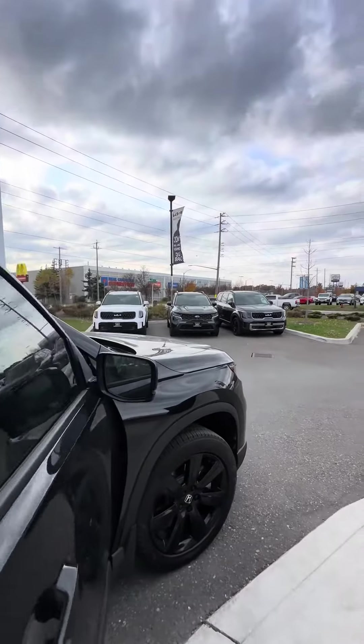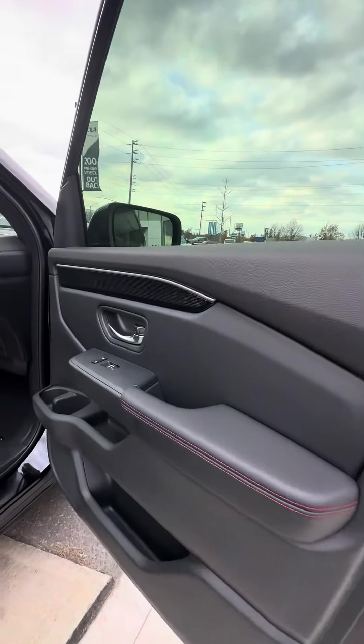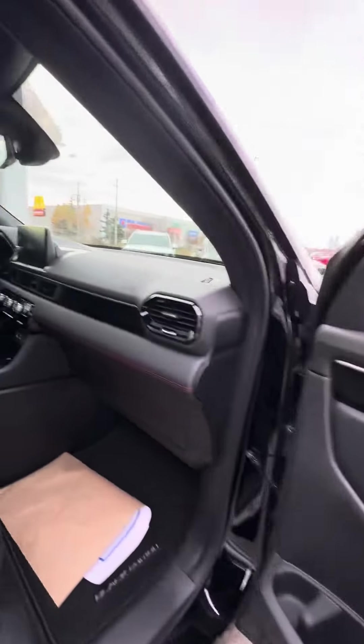You got blind spot monitoring and turn indicator lights. The previous owner tinted the entire vehicle, kind of adding to the look.